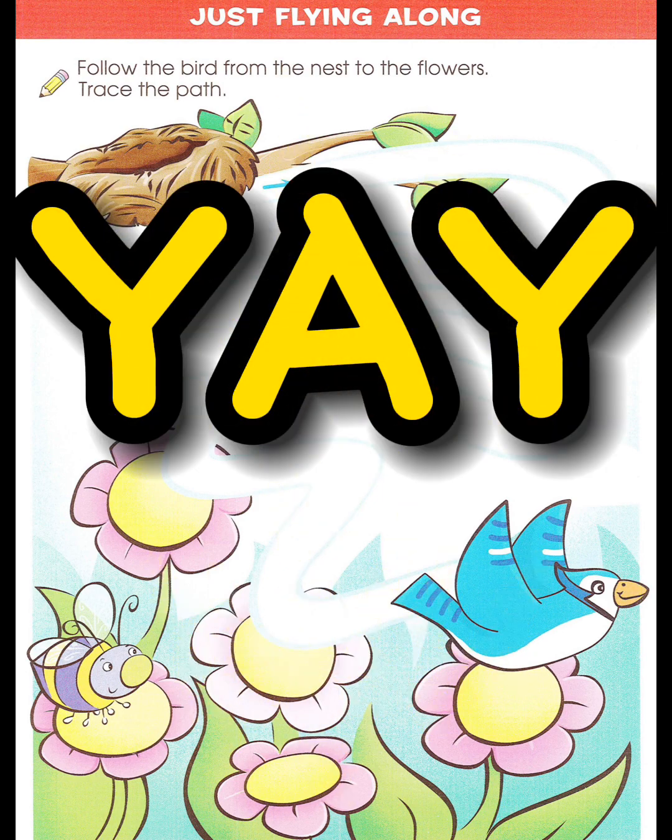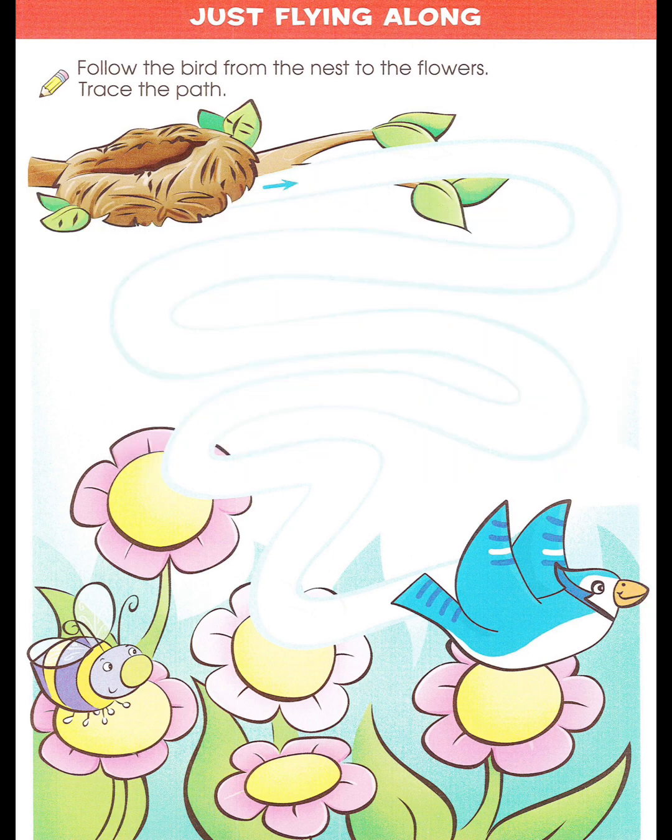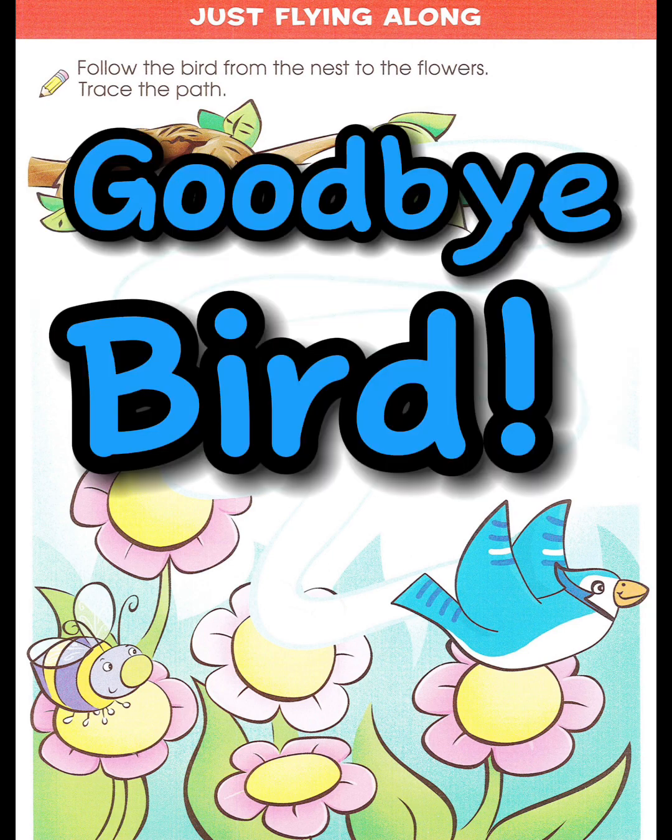Yeah, you did it. Good job. Goodbye, bird.